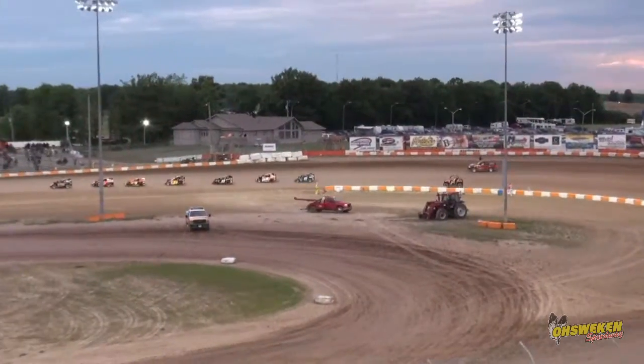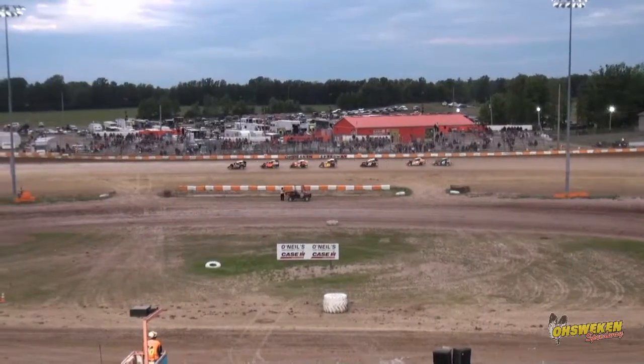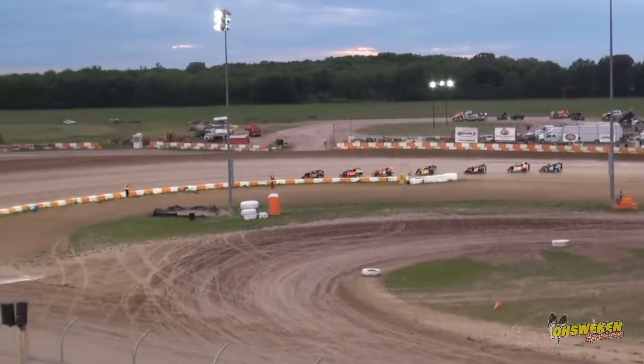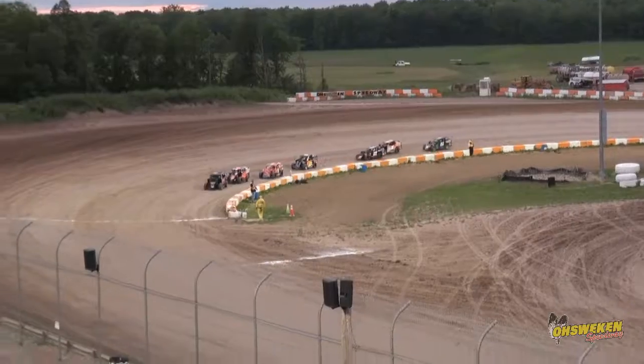Derek Wagner now has the second spot, and as we mentioned several times already, he's got quite a few feature wins here at Oshwiken in wild card races of the past. So we'll see if Hudson can keep Wagner behind him as we're set to go back to green flag racing with four laps left to go.